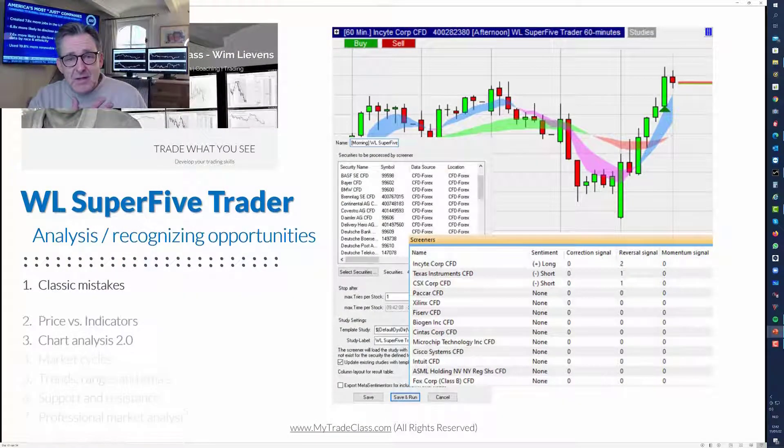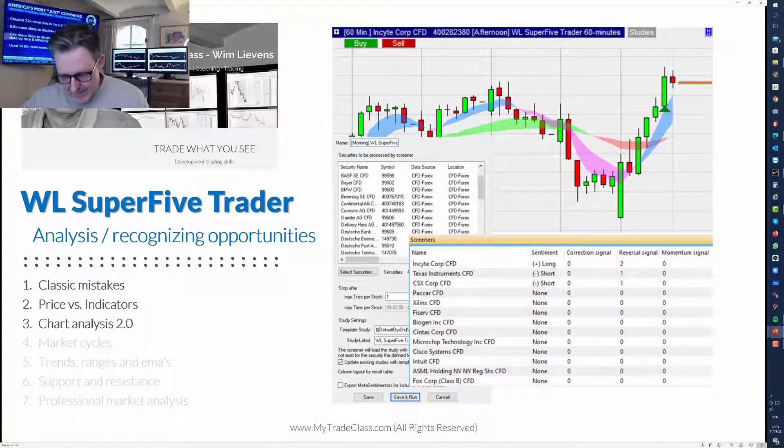It reminds me of 1998 when I started. The first three years I traded, I created some very simple tools - not as sophisticated as this, but the principle was basically the same. I did this for three years until I could make a career out of trading. It's an excellent way to combine your life with trading.